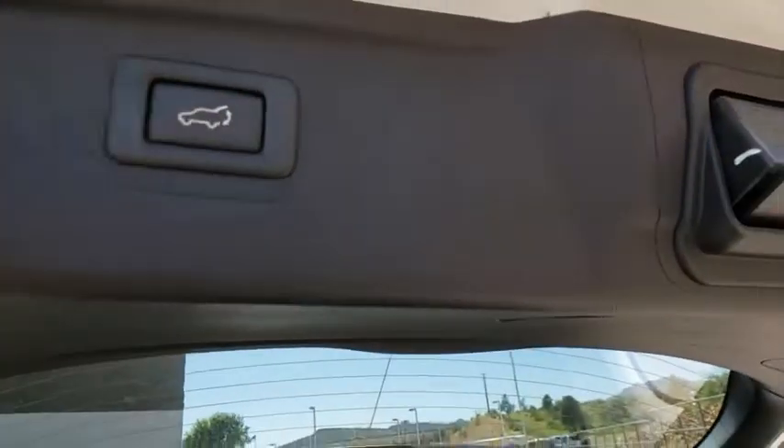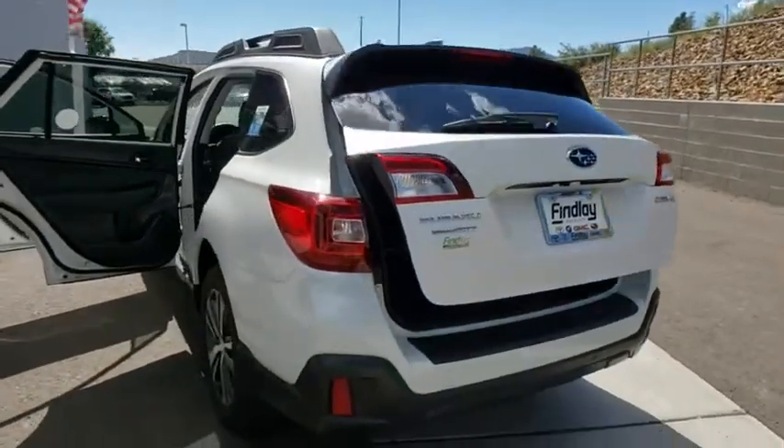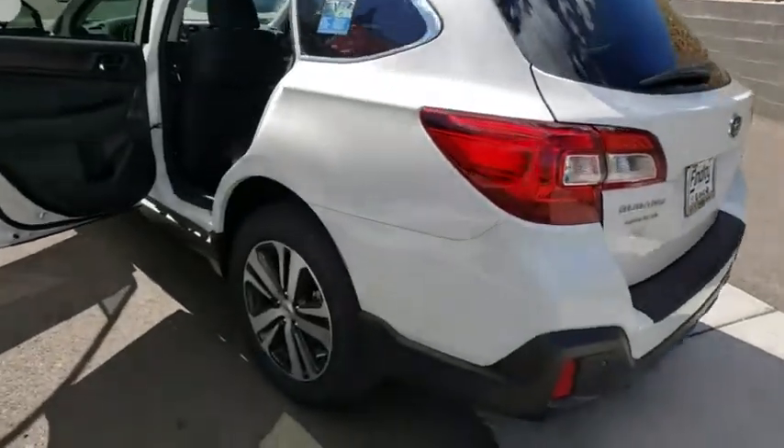Rear window defroster, security system, fog lights, heated front seats, power windows, electronic stability control, CD player, trip computer, compass.